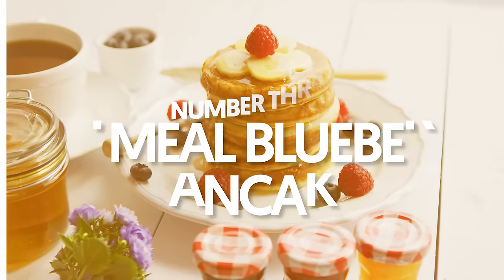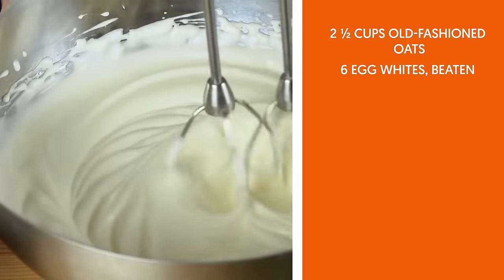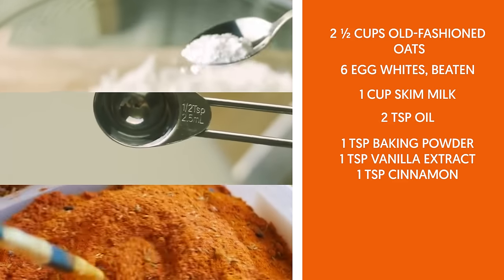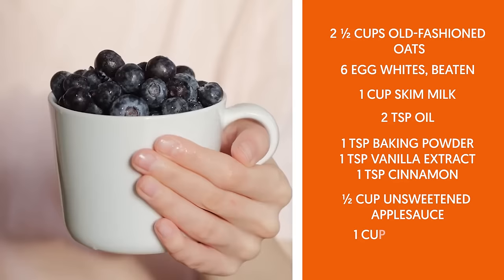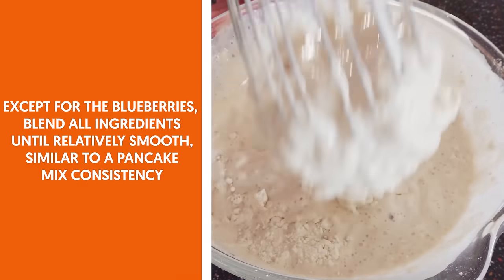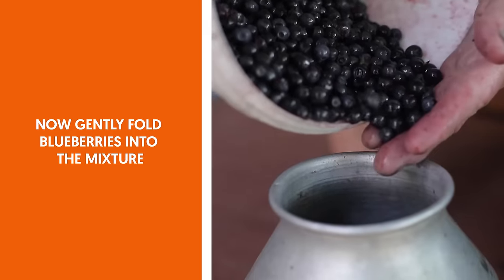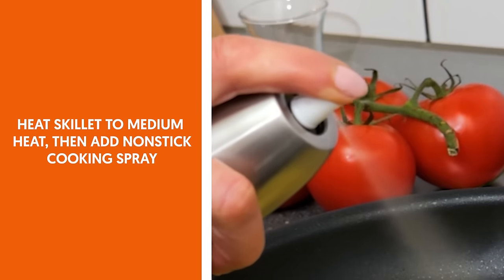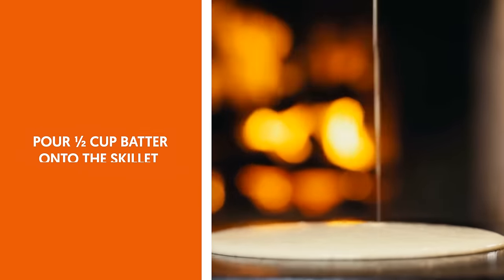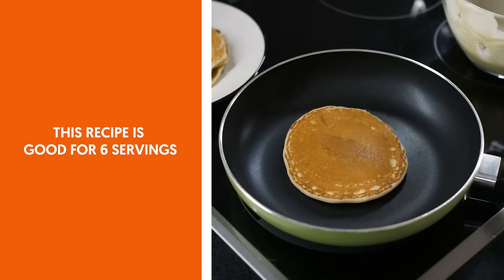3. Oatmeal blueberry pancake. Ingredients: 2½ cups old-fashioned oats, 6 egg whites beaten, 1 cup skim milk, 2 teaspoons oil, 1 teaspoon each baking powder, vanilla extract, and cinnamon, 1 cup unsweetened applesauce, 1 cup blueberries, non-stick cooking spray. Except for the blueberries, blend all ingredients until relatively smooth, similar to a pancake mix consistency. Gently fold blueberries into the mixture. Heat a skillet to medium heat and add non-stick cooking spray. Pour half-cup batter onto the skillet to form the pancake. Cook, flipping once, so that each side is a golden brown color. This recipe is good for six servings.